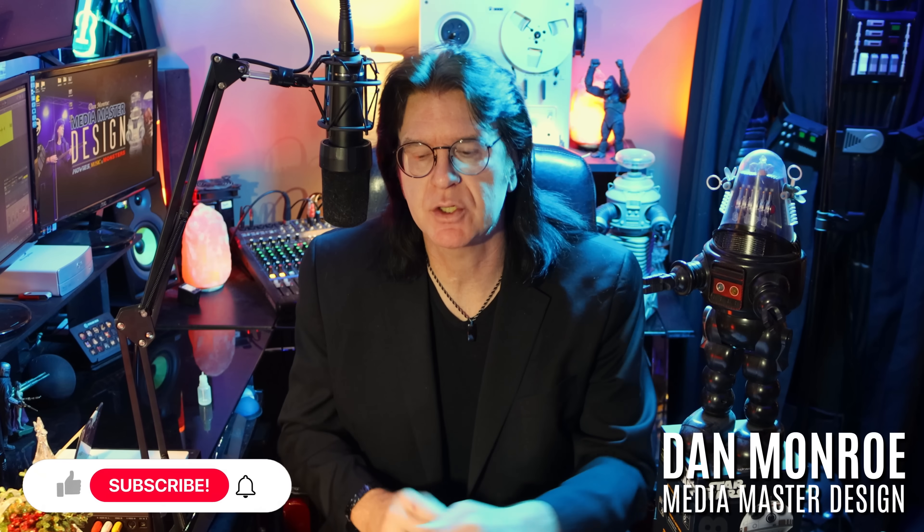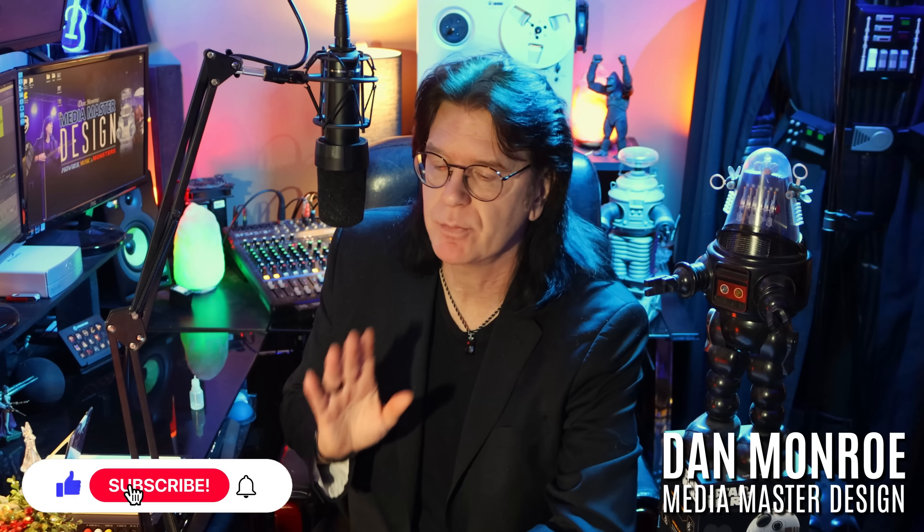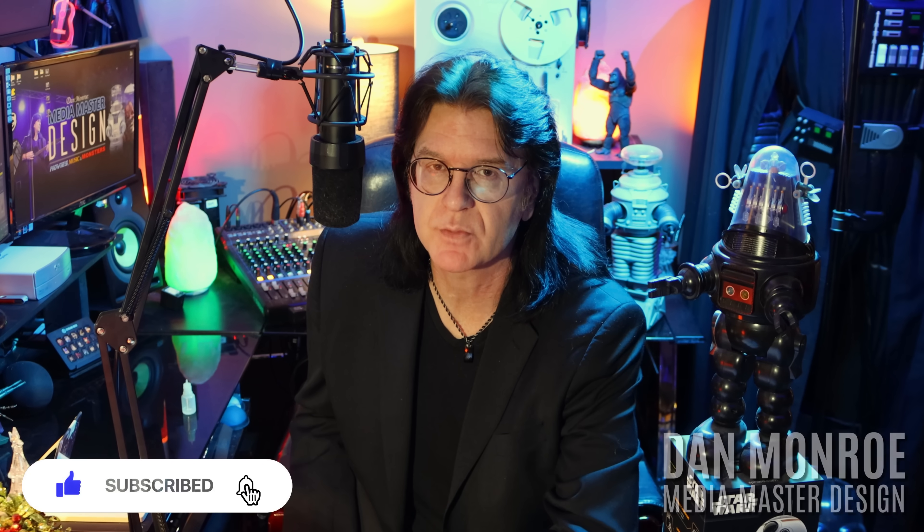Hey guys, Dan Munro here, Media Master Design. Before we get started, I just want to put out a huge thank you to everybody who subscribed. The channel's taken off like crazy. Thank you.